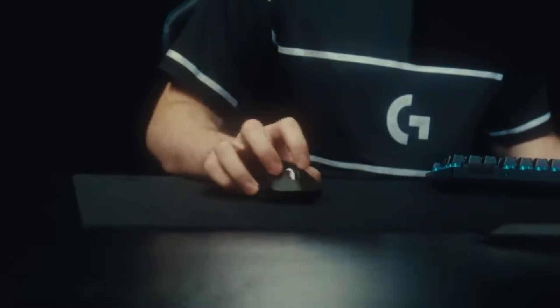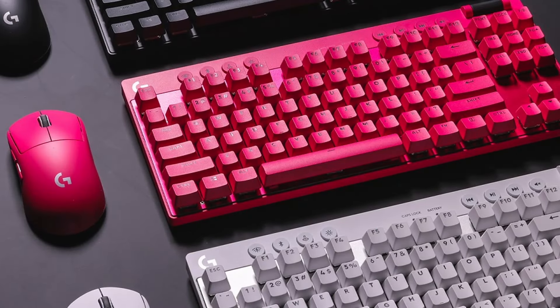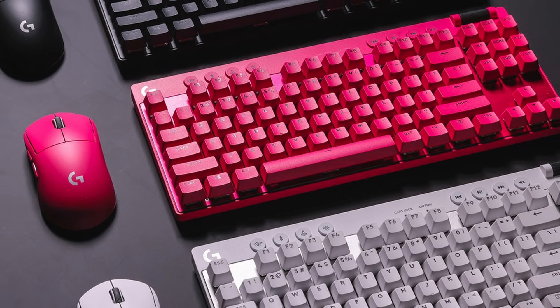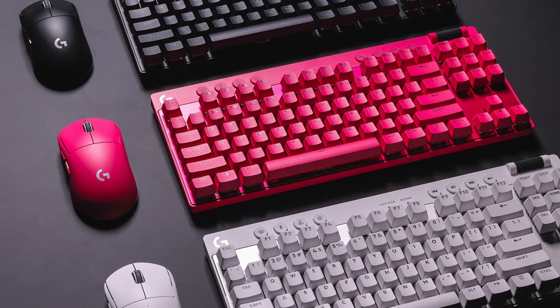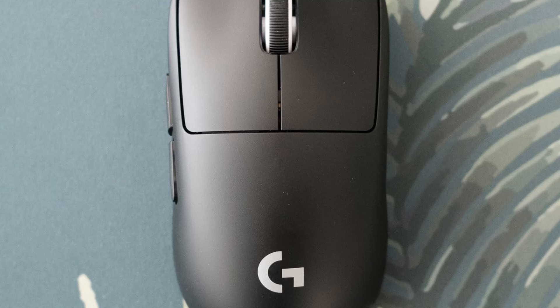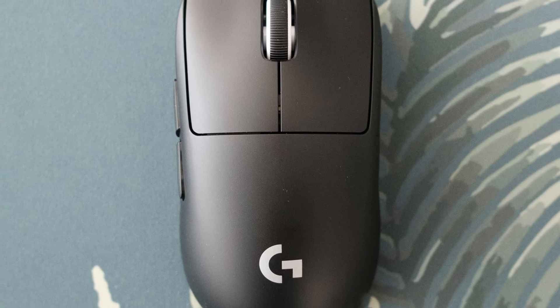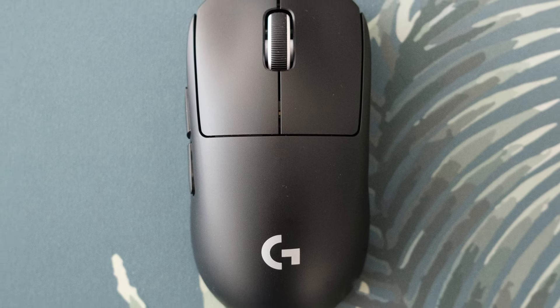Designed for champions, the G Pro X Superlight isn't burdened by unnecessary features — it's a laser-focused tool honed for peak performance. The minimalist design keeps weight down and prioritizes comfort during extended gaming sessions. The replaceable PTFE skates ensure smooth, frictionless movement across any mousepad. Customization isn't entirely absent, however: the G Pro X Superlight features programmable buttons so you can assign macros, weapon switches, or other in-game functions to optimize your control scheme and maximize in-game efficiency.